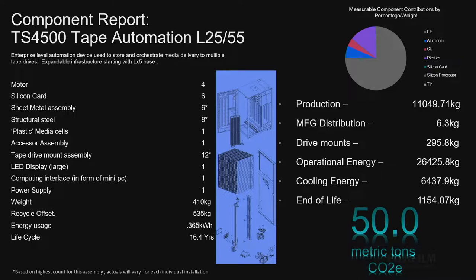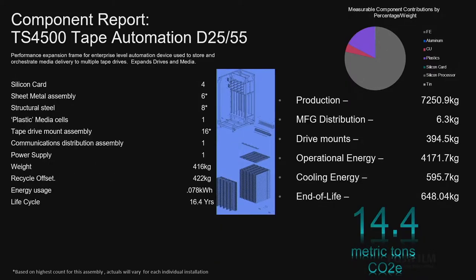In a 16.4-year average life cycle — I just want to repeat that, in 17 years, even in that life cycle — you're only expending 50 metric tons of CO2e. And we can break that down into drive frames, which are more drives and more storage. You could call it a storage and performance pod — it's only 14.4 metric tons. It doesn't have an accessor or a robot in it, it doesn't have the computer interfaces required. It simply is a power supply and a whole bunch of slots for drives and cartridges.